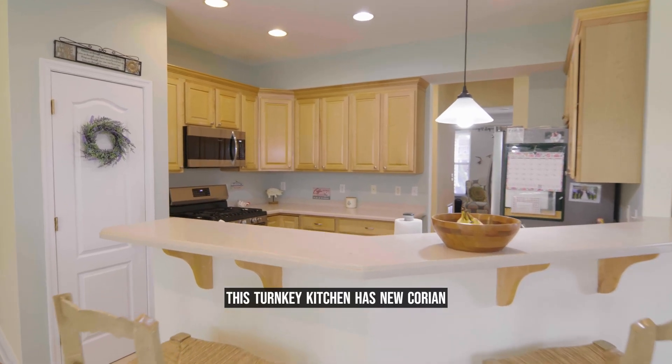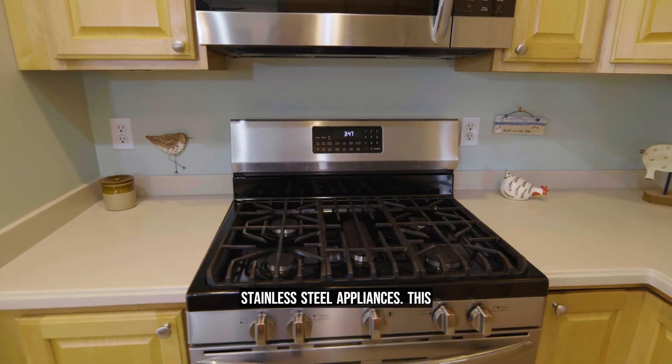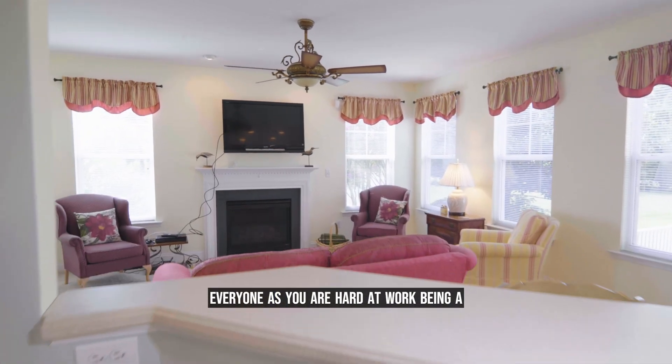This turnkey kitchen has new Corian countertops, high-end cabinets, and stainless steel appliances. This kitchen is positioned perfectly to see everyone as you are hard at work being a great host.